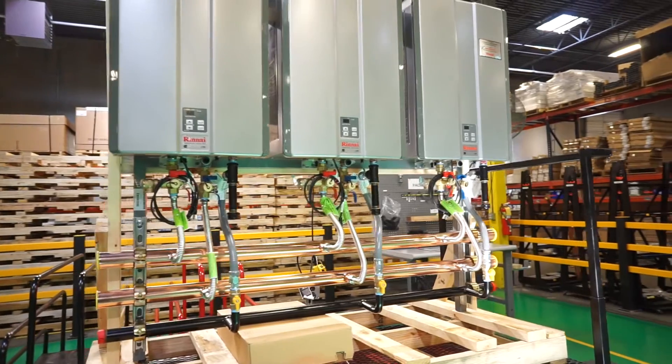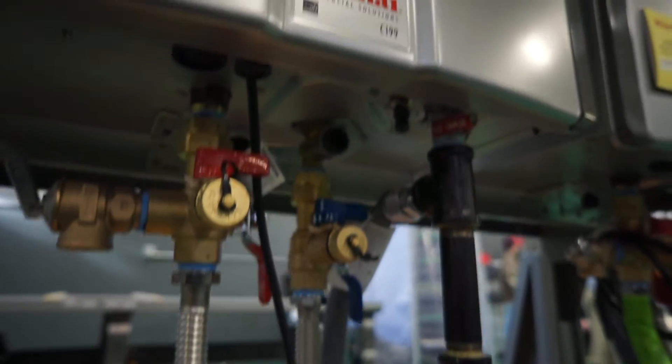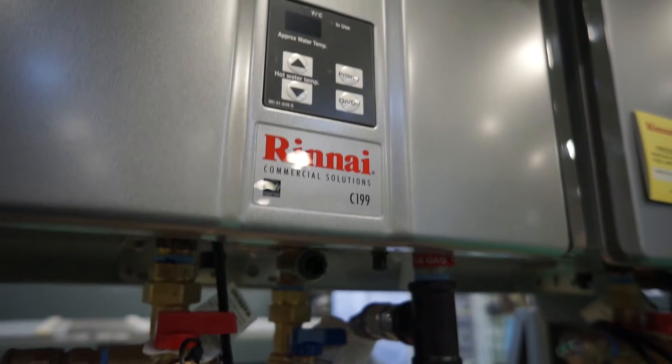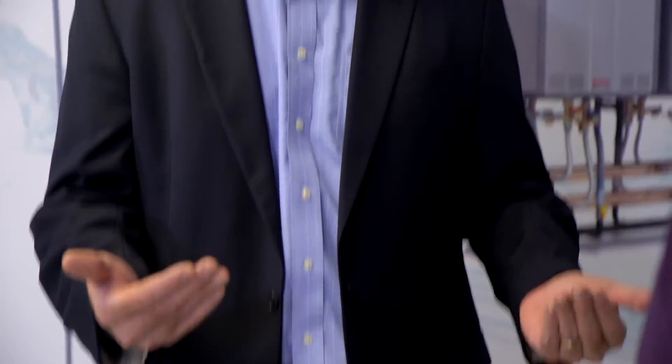Water comes in from the ground, we look at that water temperature, we look at what you've selected as a set temperature, and then we have a modulating burner that will bring just enough heat to bring that water to whatever temperature you want, and then deliver it to you continuously as long as you need it. It's very efficient and effective. It doesn't burn a lot of gas to heat the water, because it's only turning on when you need the hot water.